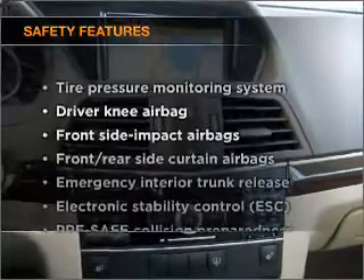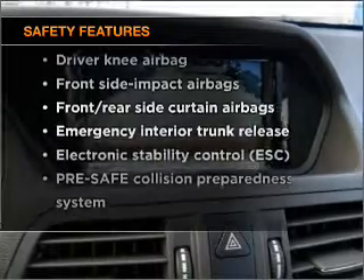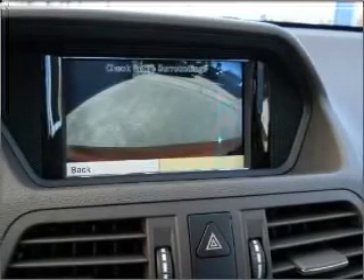If safety is a high priority, rest assured knowing that these top safety components are included: Stability Control.